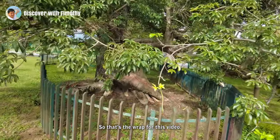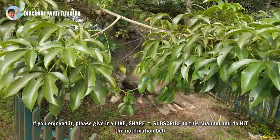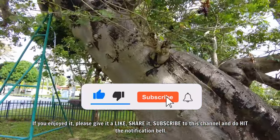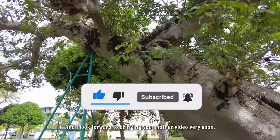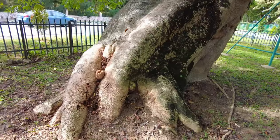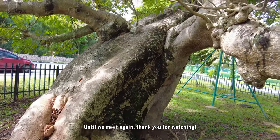So that's a wrap for this video. If you enjoyed it, please give it a like, share it, subscribe to this channel, and do hit the notification bell. I look forward to bringing you another video very soon. Until we meet again, thanks for watching.